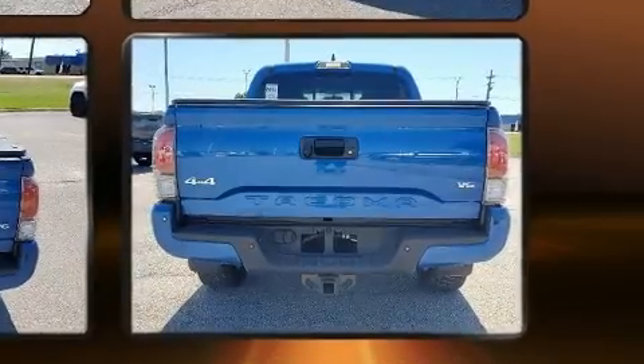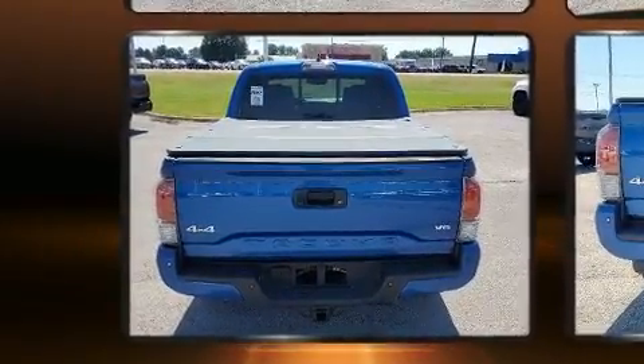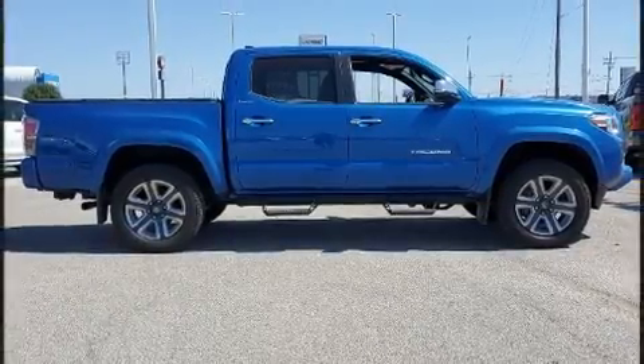All of the premium features expected of a Toyota are offered, including a built-in garage door transmitter, a rear step bumper, an automatic dimming rear-view mirror, turn signal indicator mirrors, blind spot sensor, and much more.